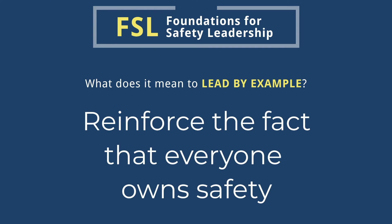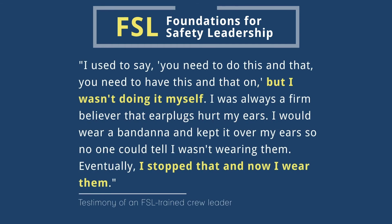Finally, consistently reinforce the point that everyone is responsible for keeping the job site safe, not just the foreman or safety personnel. A foreman who participated in the FSL training shared this insight with us.